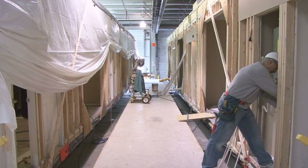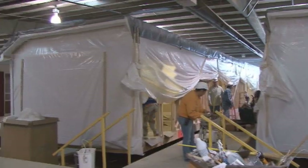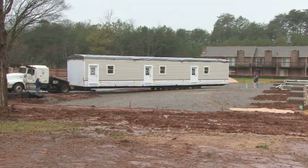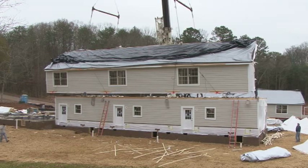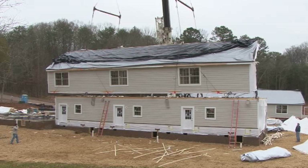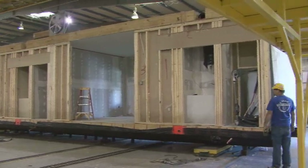With modular construction, components are factory-built in multiple sections. These sections, or modules, are then transported to a site-ready, permanent foundation and assembled into attractive, sturdy and sustainable housing. Modular construction is a successful, innovative blend of process and product.